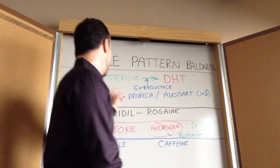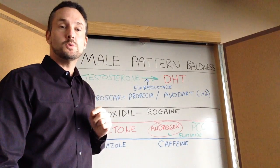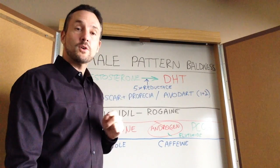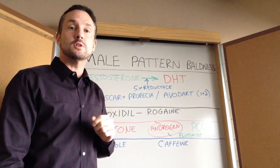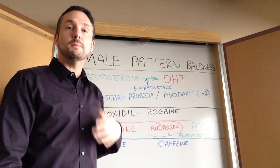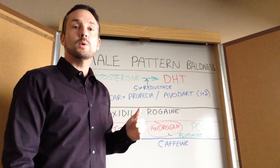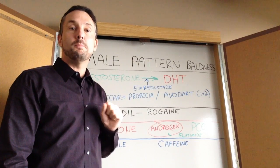So we'll start with testosterone, which is primarily a male hormone, but women have testosterone as well. What happens is that testosterone is converted by something called 5-alpha reductase to a chemical called DHT, dihydrotestosterone. DHT in the fetus is important for developing the male genitalia, and it's also important up until puberty in developing male characteristics. After puberty, the two roles of DHT are both bad.